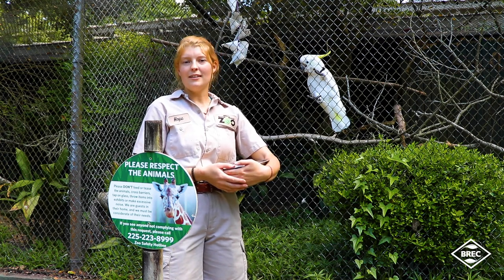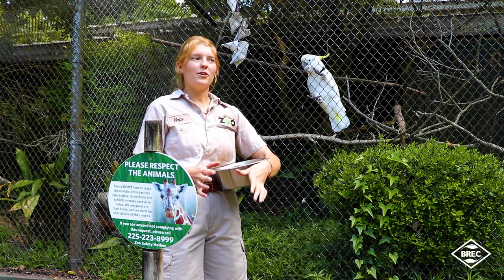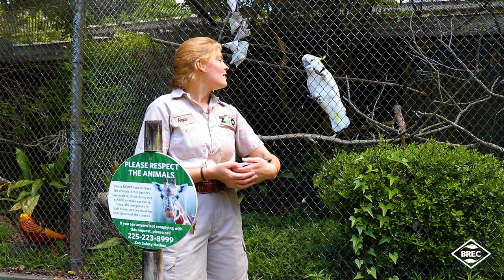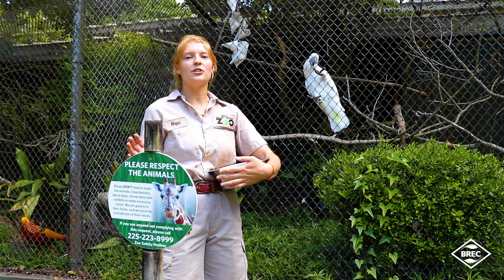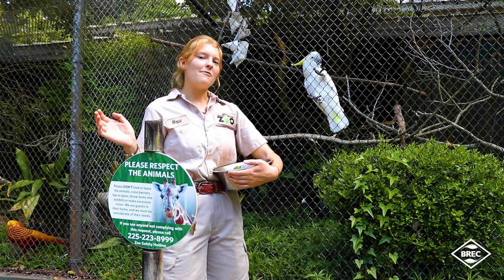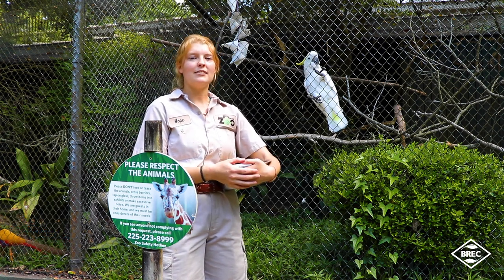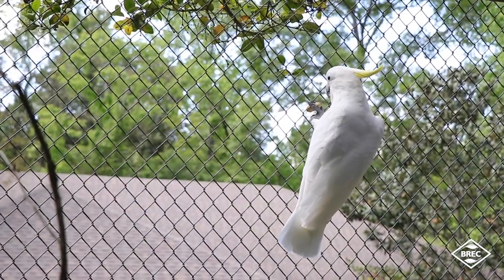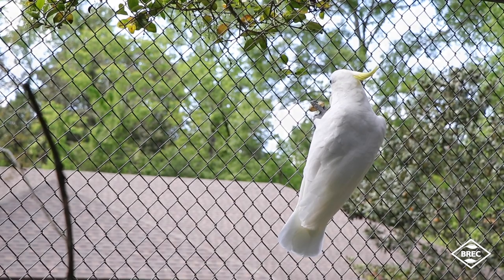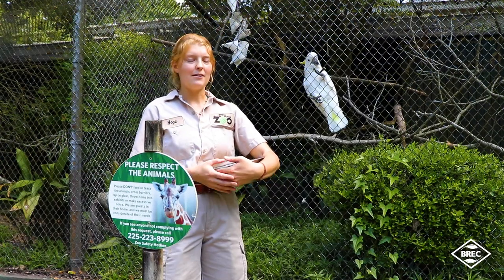Sulfur-crested cockatoos are normally from Australia, New Guinea, New Zealand, Indonesia, and different parts of those countries. They usually stay in flocks of 12 to hundreds of birds. They have a nesting site where they nest, and then during the day they fly to a feeding area where they usually forage off the ground. Then in the evening, they'll fly back to their nesting site.